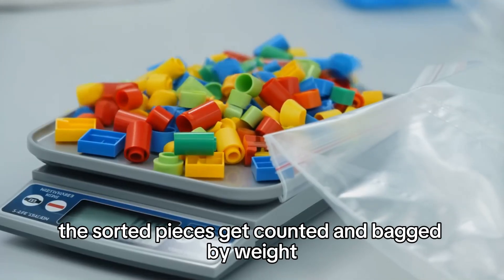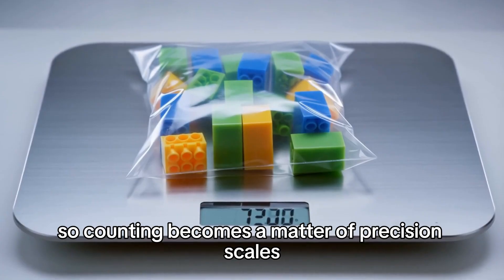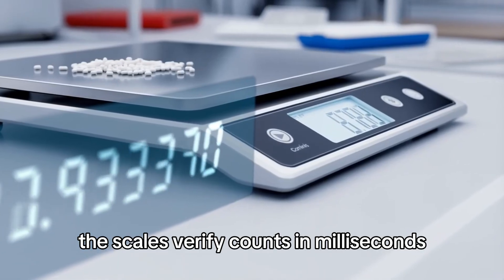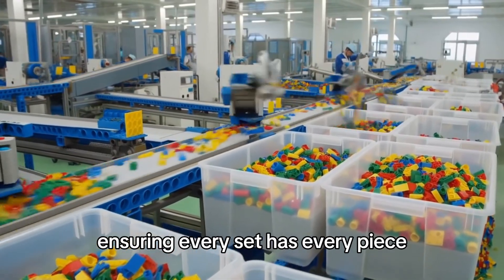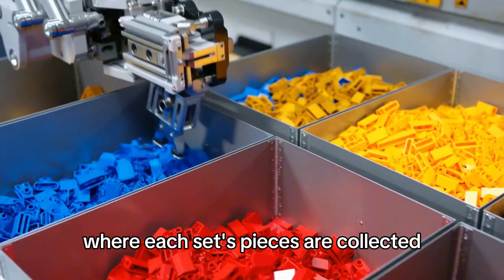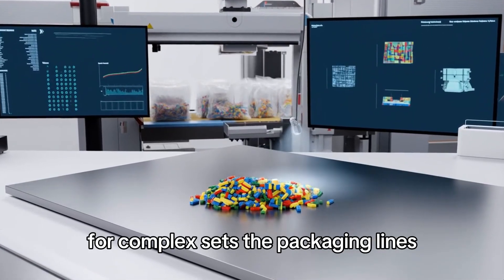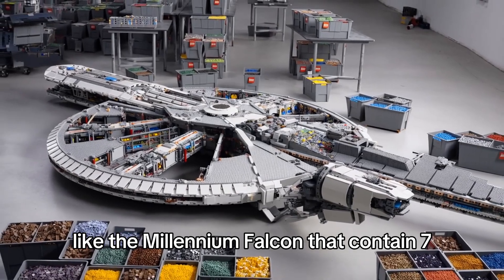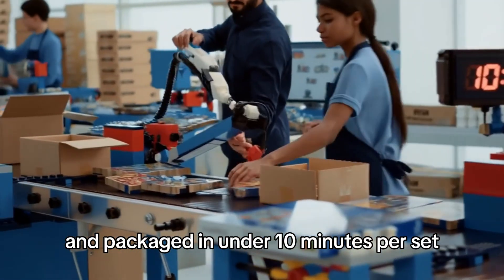The sorted pieces get counted and bagged by weight — Lego knows exactly how much each piece weighs, so counting becomes a matter of precision scales that verify counts in milliseconds. Lego sets contain anywhere from 50 to 10,000-plus pieces, and ensuring every set has every piece requires sophisticated logistics. Large sets like the Millennium Falcon, containing 7,500-plus pieces, are assembled from hundreds of different bins, verified for completeness by weight and vision systems, and packaged in under 10 minutes per set.